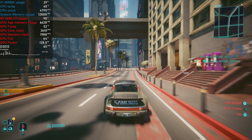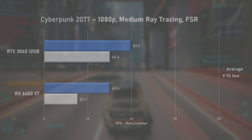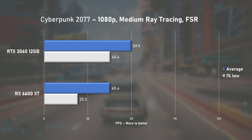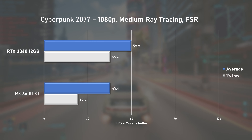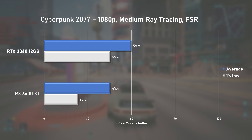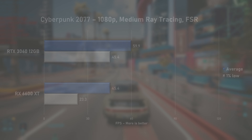Arguably still one of the most demanding games out there, Cyberpunk 2077 runs much better on Nvidia's RTX 3060. The 6600 XT's average fps was behind by 24%, and 1% lows took an even bigger 48% hit. In essence, gameplay went from perfectly playable to not very enjoyable.